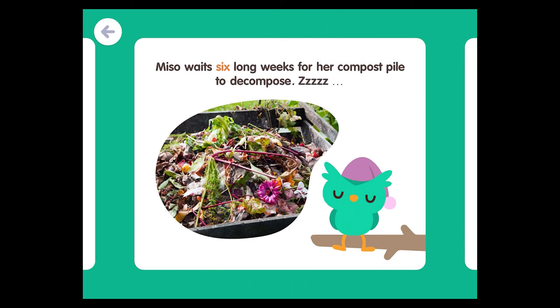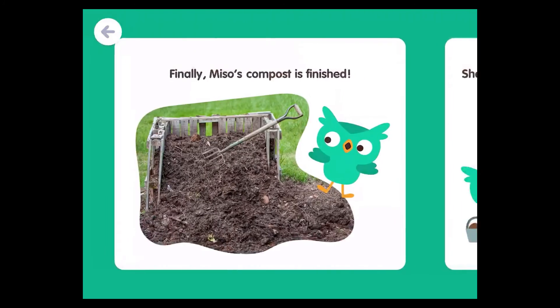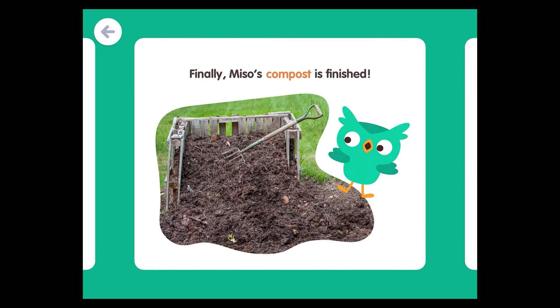Miso waits six long weeks for her compost pile to decompose. Meanwhile, Miso's worm friends help turn the scraps into compost. Finally, Miso's compost is finished.